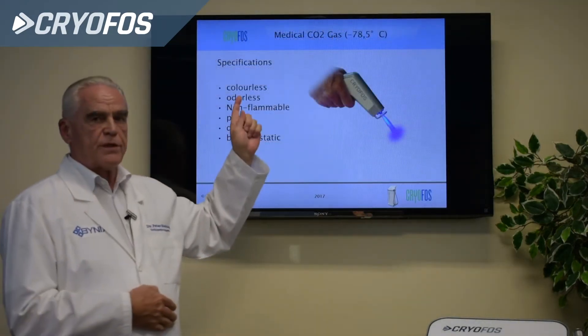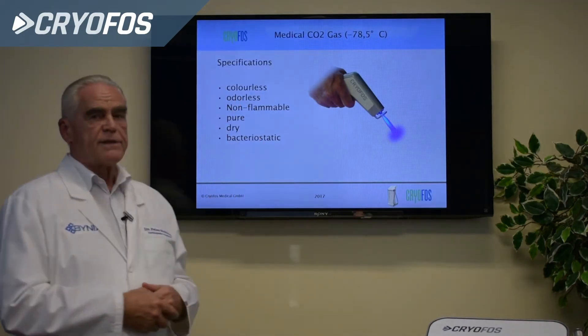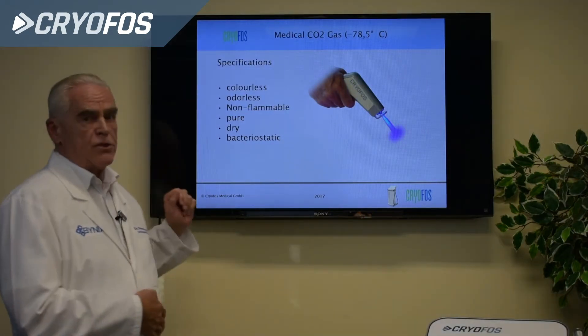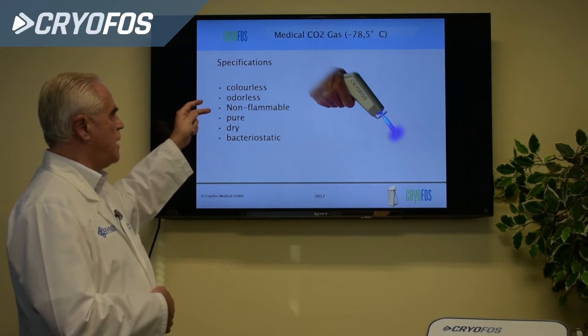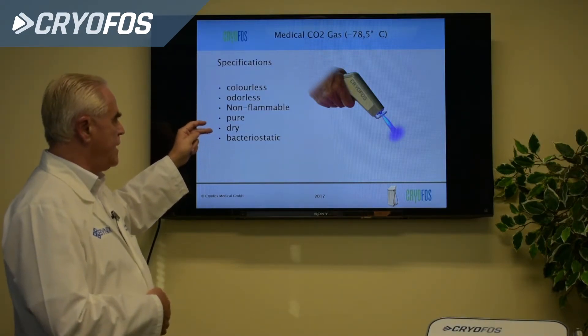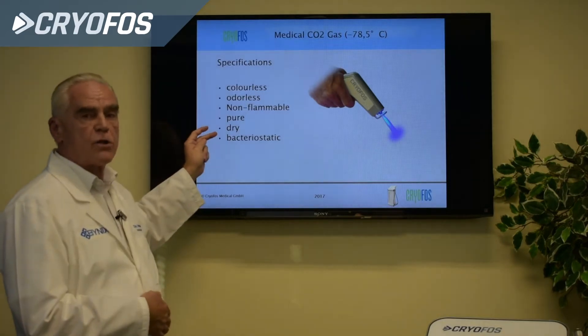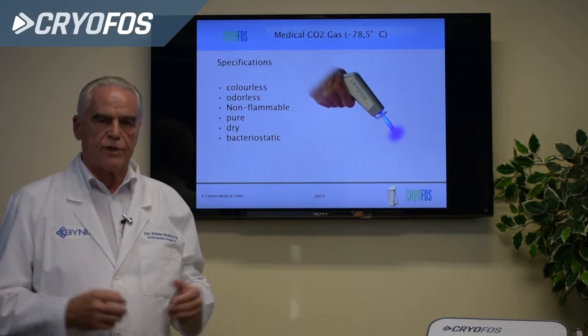The medical CO2 gas used is at minus 78 degrees. Its specifications: it is colorless, odorless, non-flammable — which is very important — it is pure, dry, and bacteriostatic. That last property is also very important to reduce infection risk.